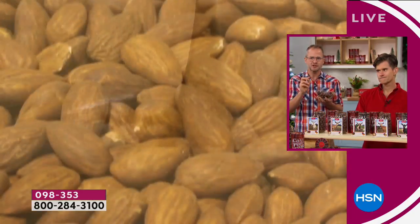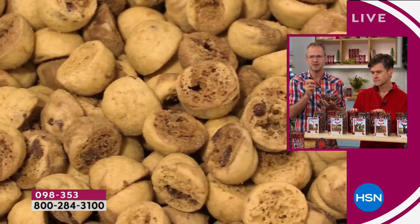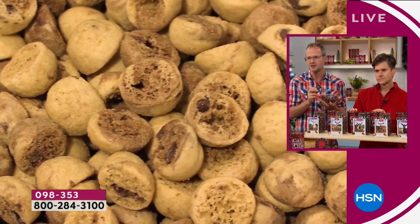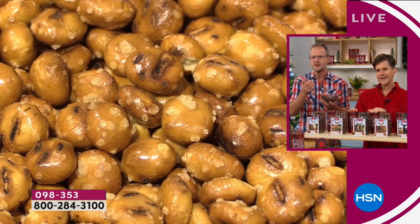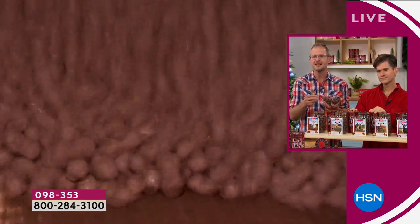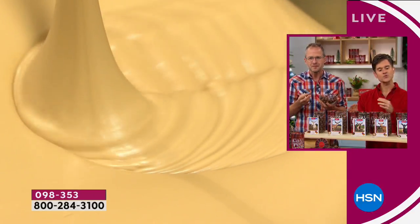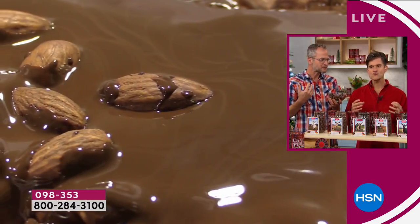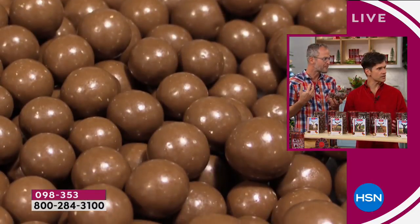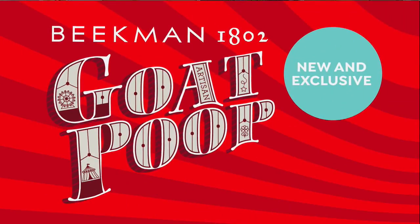One of the goat poops has white chocolate, and we use real white chocolate — a lot of companies can't say that anymore because they're not using a high enough cocoa fat. Even if you're trying to watch your weight during the holiday season, it's such rich, decadent chocolate that you only need one poop a day and you feel completely satisfied.